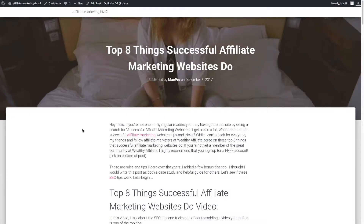Greg here from affiliatemarketingbiz.com and many other sites. Today I'm going to take a look at a few tips for successful affiliate marketing — things that successful affiliate marketing websites do. I might actually change this to 'Top Eight Things That Successful Affiliate Marketing Websites Do,' but for now we'll just dive in here.